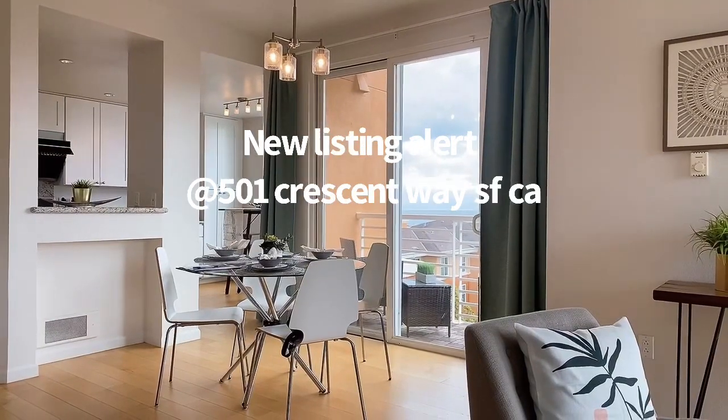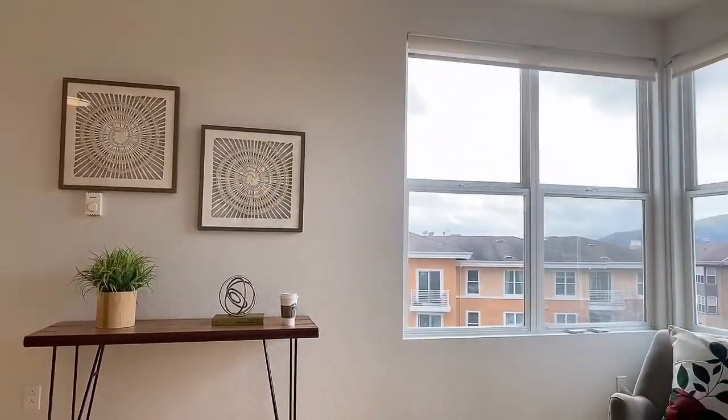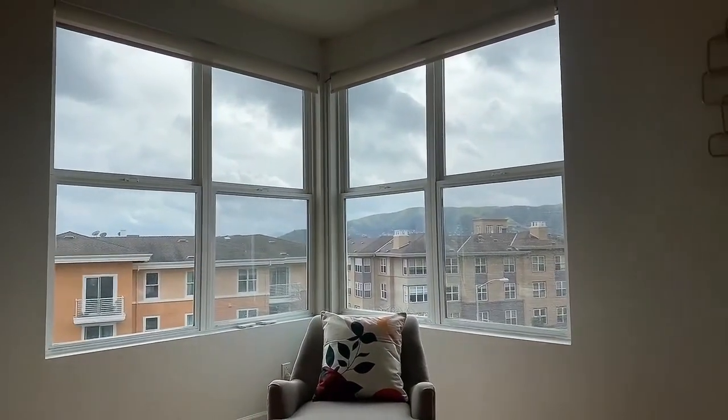Welcome to Candlestick Point, my new listing, 501 Presway 5213, San Francisco, California.